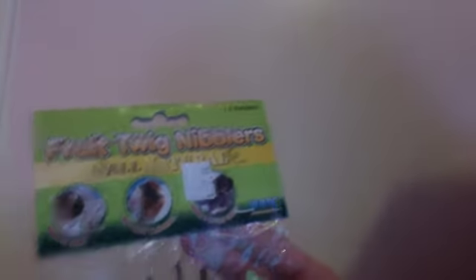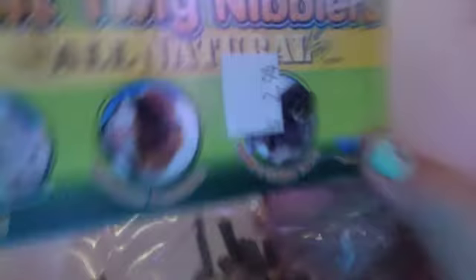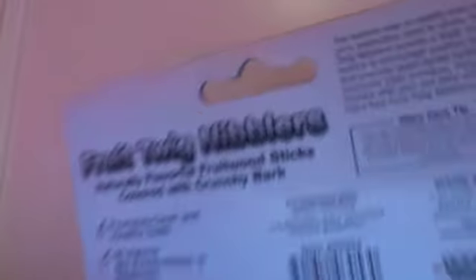The first thing I got is these fruit twig nibblers from the brand All Natural. This was $2.94, and I'm going to give these to my gerbils. It trims and cleans their teeth, it's natural and flavorful, and it is safe to chew. It doesn't have any ingredients listed on the back, so I don't really know what's in it.